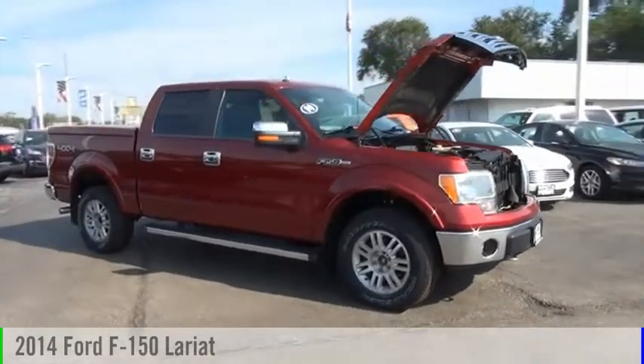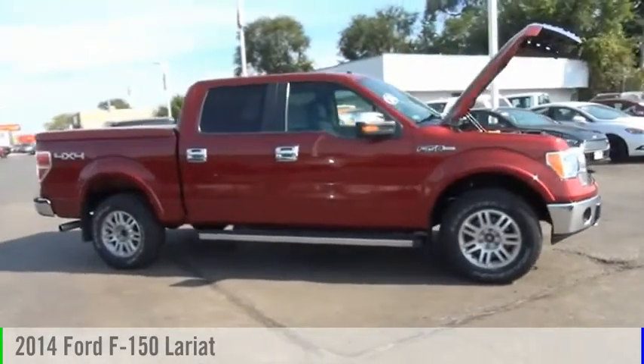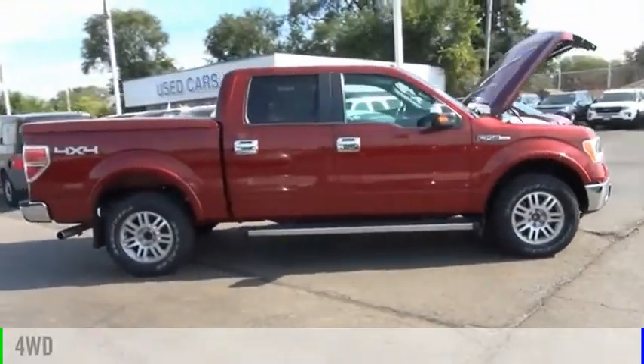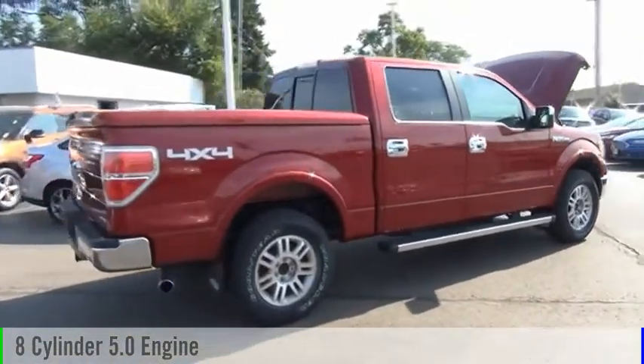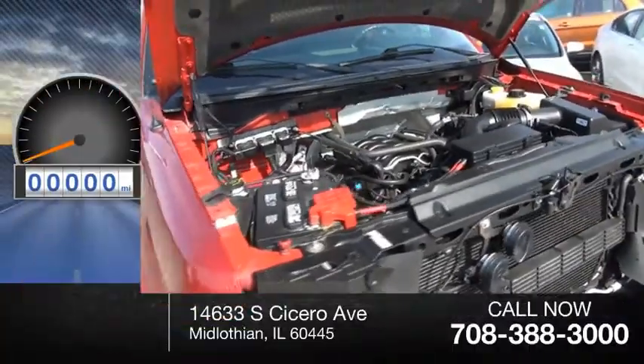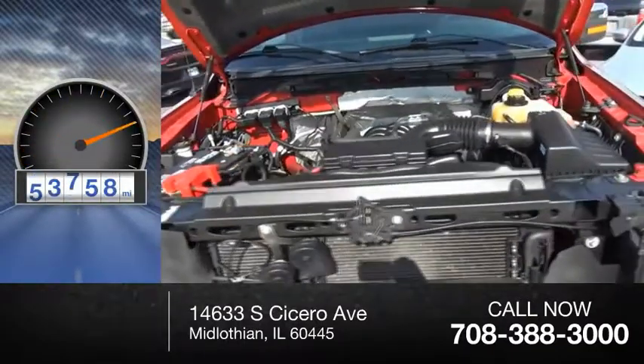We are pleased to show you the 2014 F-150. This vehicle is powered by a four-wheel drive, eight-cylinder, 5.0-liter engine and comes with an automatic transmission. This vehicle has less than 65,000 miles.